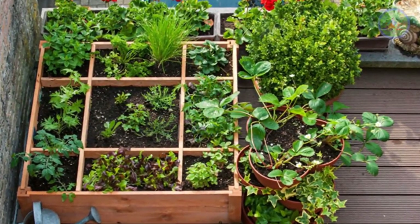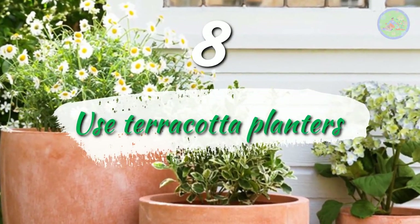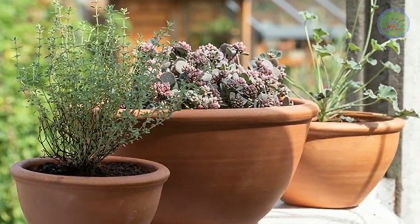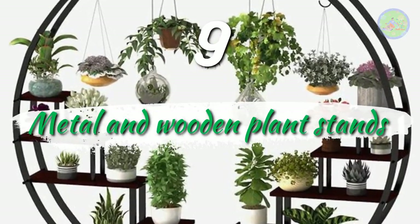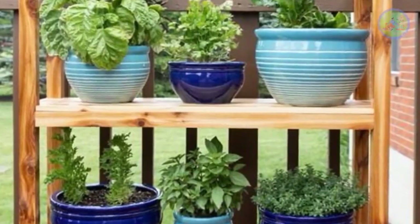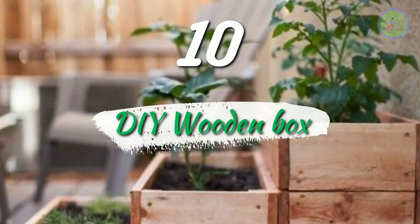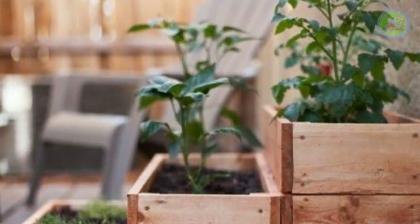Number 8: Terracotta Planters. Not only do they look attractive, terracotta planters are healthy for plants and need less care. Number 9: Metal and Wooden Plant Stands. You can keep so many planters in a limited space. Number 10: DIY Wooden Box. Fill the box with soil and grow herbs there. Use ice cream sticks to mark different herbs.